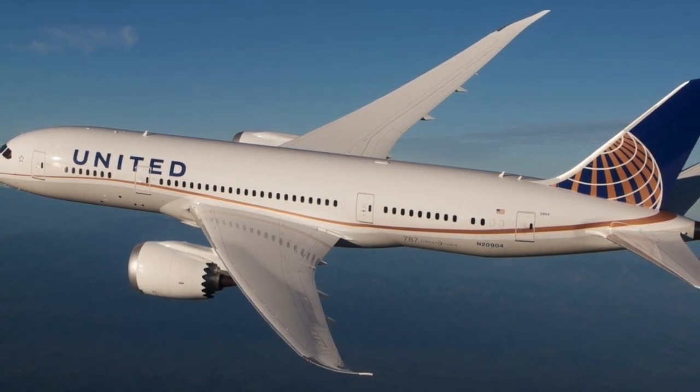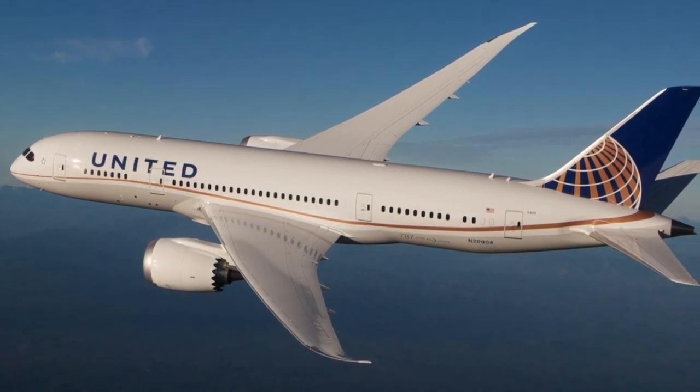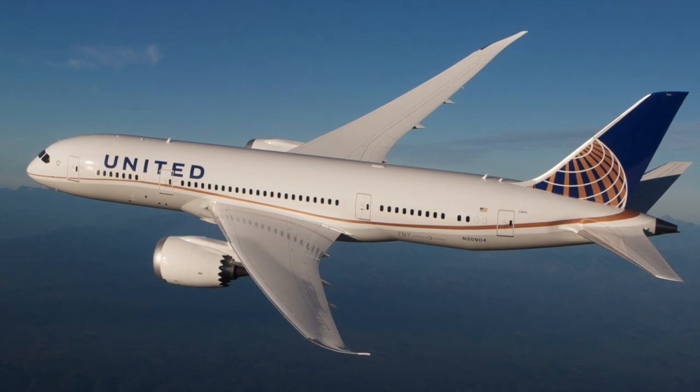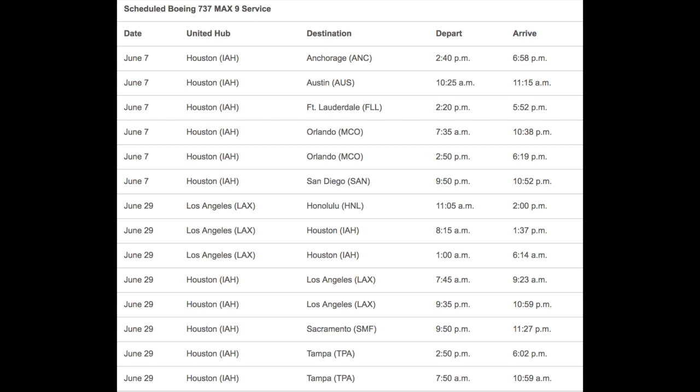United Airlines expects to launch services with the MAX 9 between Chicago O'Hare and Houston's George Bush International Airport, as well as to five other cities on June 7. United then intends to add additional MAX 9 flights from its Houston and Los Angeles hubs, including operations to Honolulu.